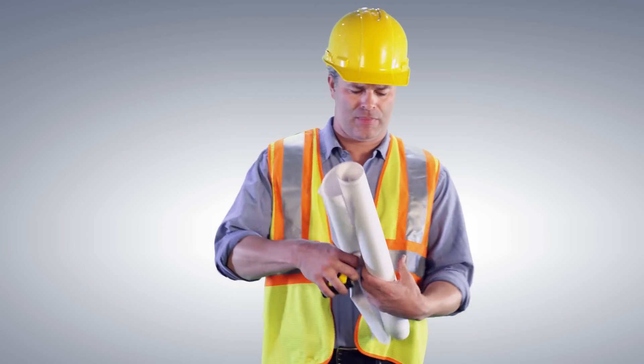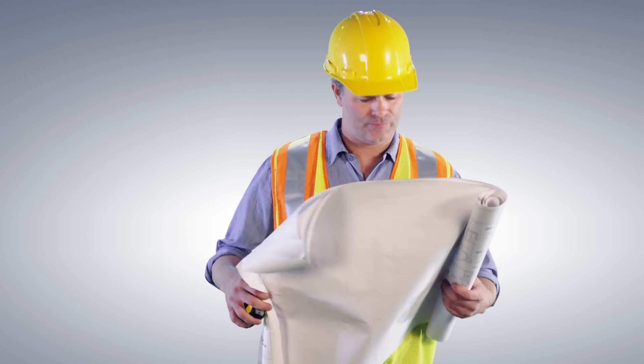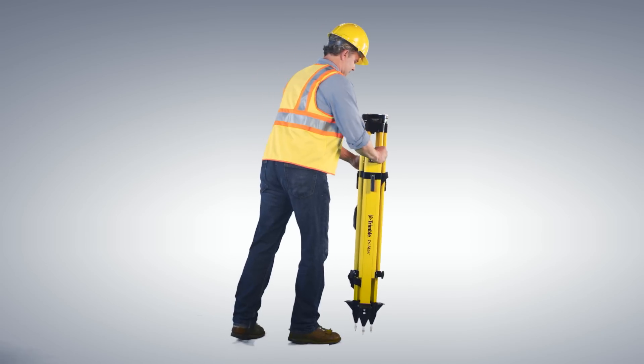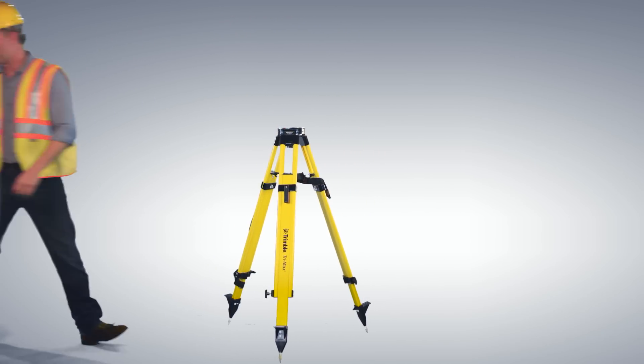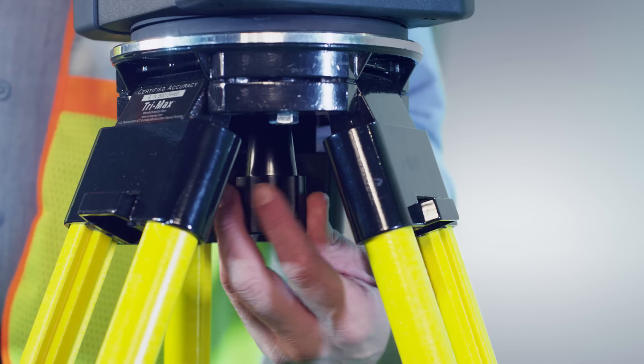Whether it's locating walls to construct, forming concrete, or placing mechanical systems, building construction layout projects are always demanding. That's why Trimble found a way to simplify everyday layout tasks. Introducing the Trimble Rapid Positioning System, the newest essential tool in the construction toolbox.